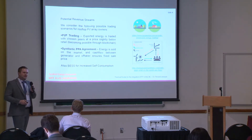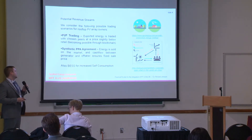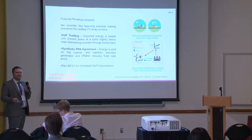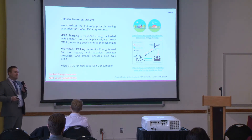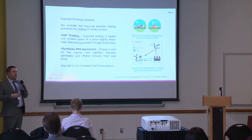The revenue streams we're going to consider for reducing feed-in tariff requirements include peer-to-peer trading, synthetic PPA, and battery energy storage. In peer-to-peer trading, say you're all my peers and I own the generation technology. If I'm exporting energy, you can buy it from me at a price slightly below the grid retail price — so if it's 14 pence per kilowatt hour, you might pay 11 or 12 pence. It's cheaper for you because you don't have to buy from a supplier, and it's an advantage for me because I'm not exporting for nothing.